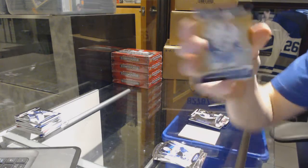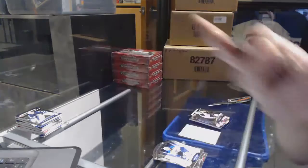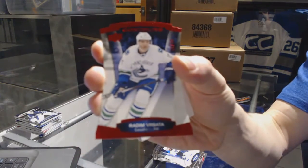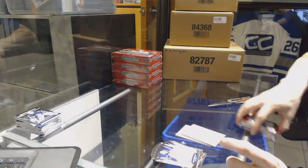And we've got a rookie resume autograph for the Vancouver Canucks, Hunter Shinkerek. And a red parallel number to $4.99 for the Vancouver Canucks, Radom Berbata.